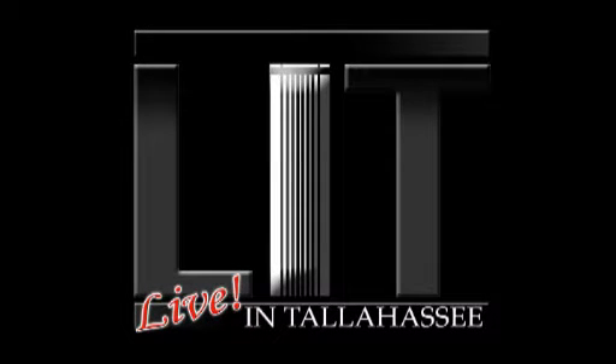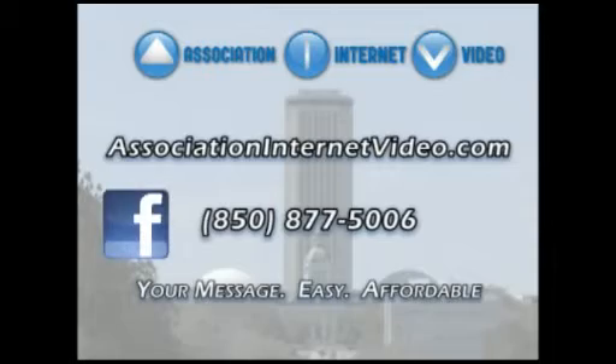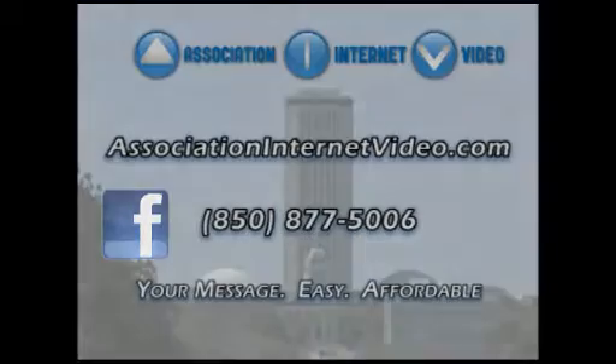Live in Tallahassee is brought to you by Association Internet Video. Find us on Facebook or at associationinternetvideo.com.